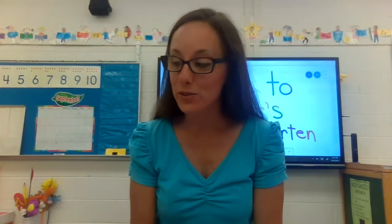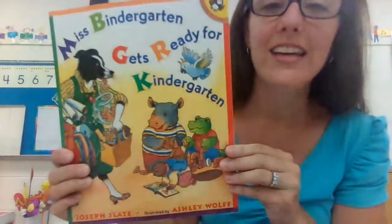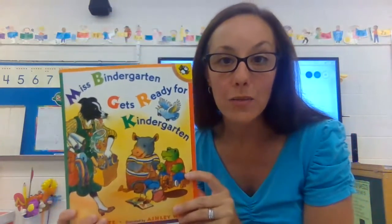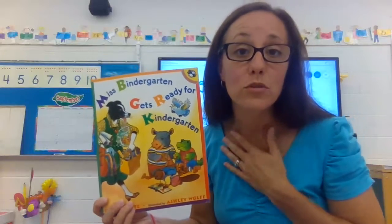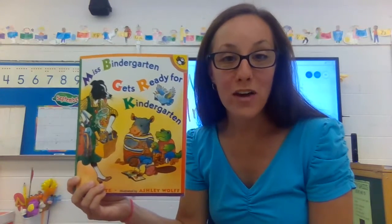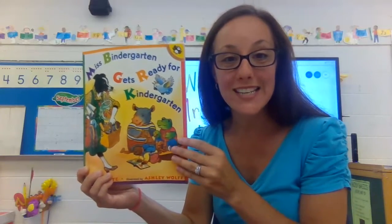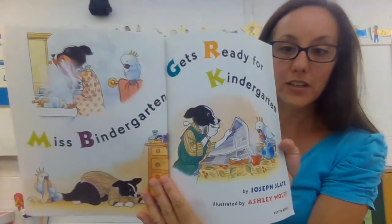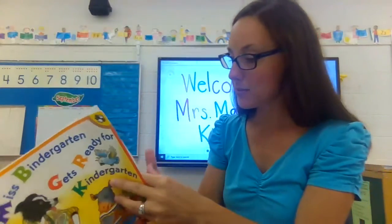Before I let you go, I'd like to read a story with you about how teachers get ready for kindergarten. This is called Miss Bindergarten Gets Ready for Kindergarten. Just like Miss Bindergarten, I am getting ready for kindergarten — I am getting ready for you. All of that will be coming to you in the next few weeks and days, so stay tuned.